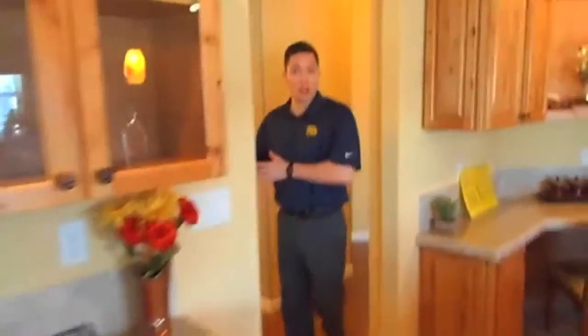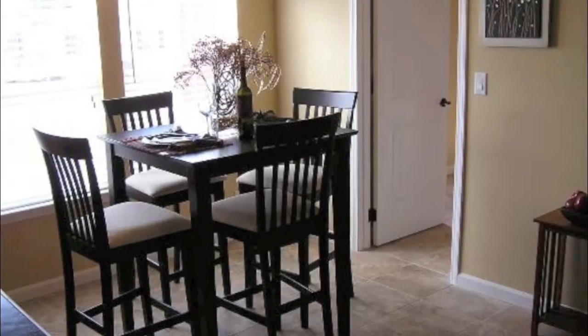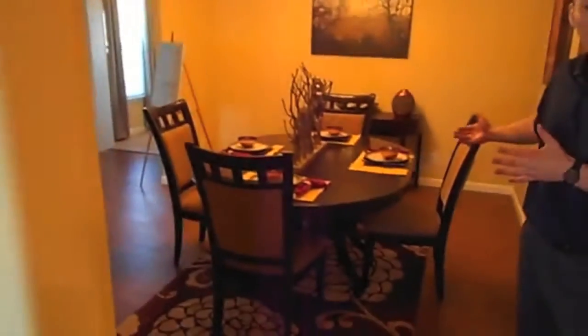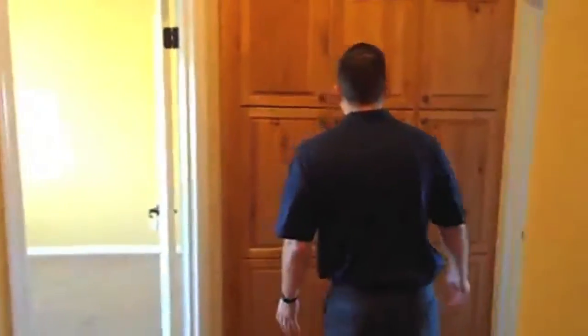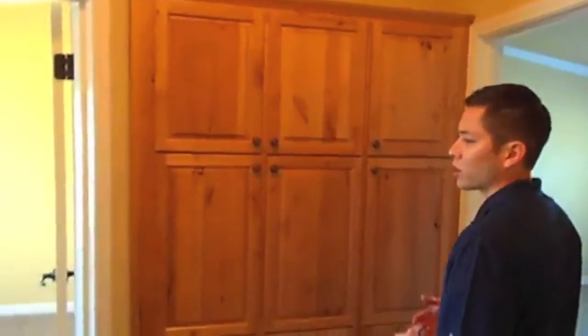Come on through to the formal dining room. You have your breakfast nook right over there, introduced by your formal dining room to the left. Your actual laminate floor goes all the way to the secondary bedrooms. And you are immediately greeted by this full wall of hardwood cabinets for extra storage.